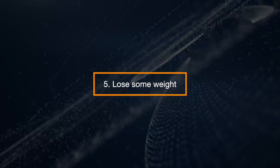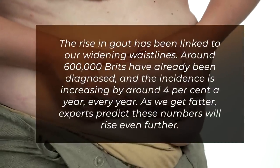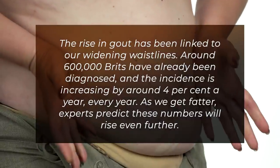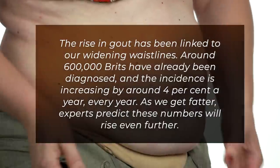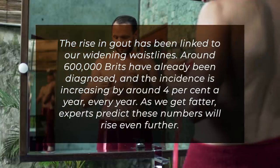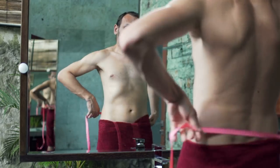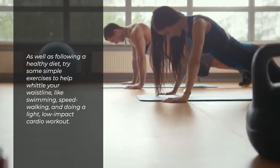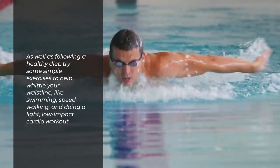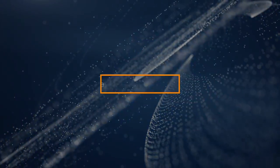Lose Some Weight. The rise in gout has been linked to our widening waistlines. Around 600,000 Brits have already been diagnosed, and the incidence is increasing by around 4% a year, every year. As we get fatter, experts predict these numbers will rise even further. As well as following a healthy diet, try some simple exercises to help whittle down your waistline, like swimming, speed walking, and doing a light, low-impact cardio workout.